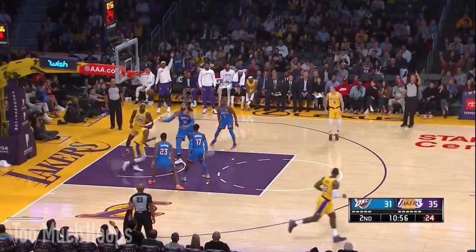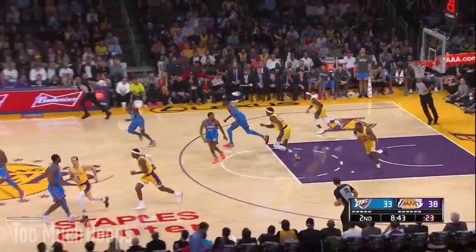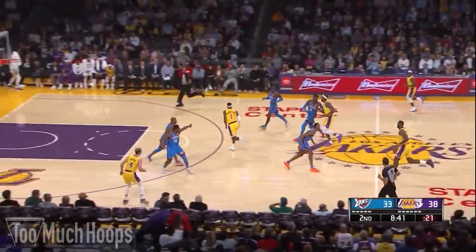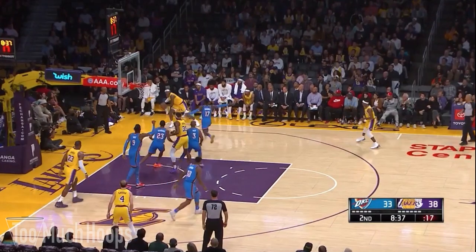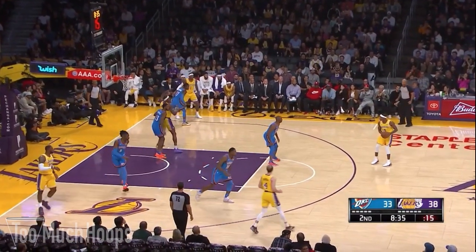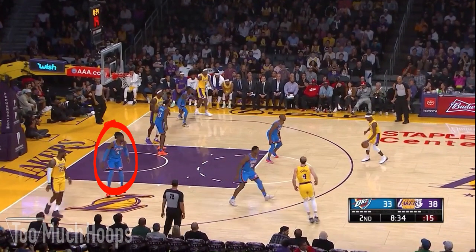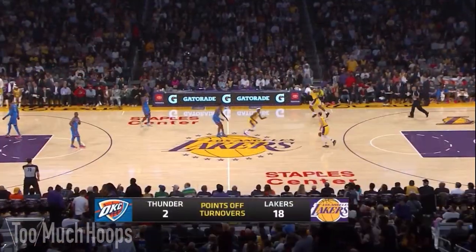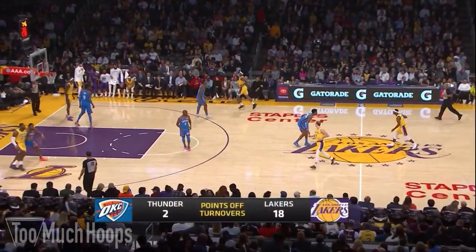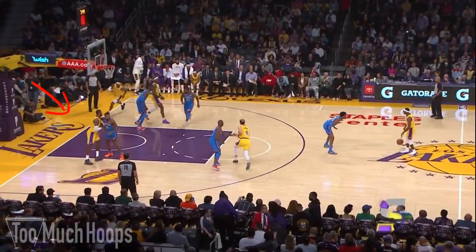Now in transition LeBron hits Terence Ferguson with a nice behind-the-back dribble, which collapses the Thunder defense. That leaves Nerlens Noel — the Thunder's only big man — out defending LeBron in the corner. Rondo notices this, and as CP3 shifts his momentum toward Rondo, Rondo takes off on a dive to the basket, gets the easy layup — nobody there to protect the rim.